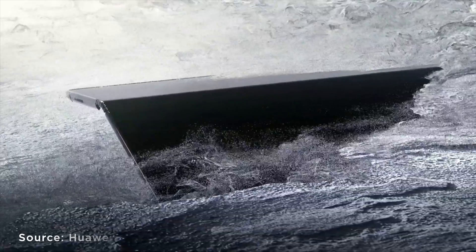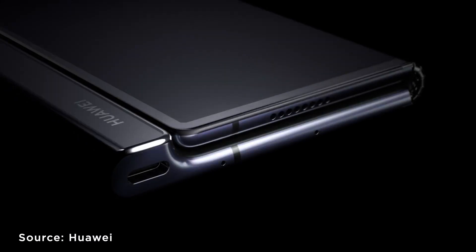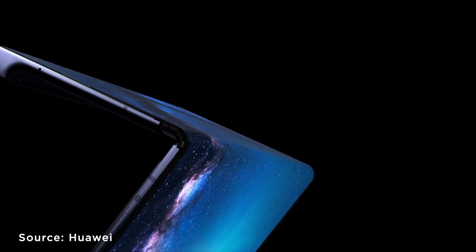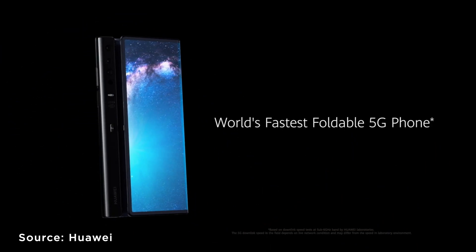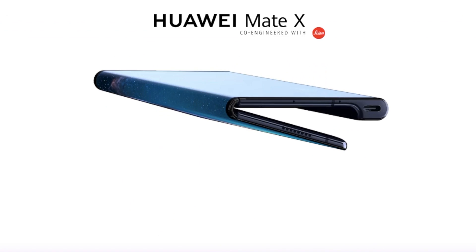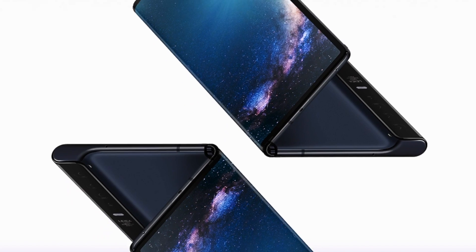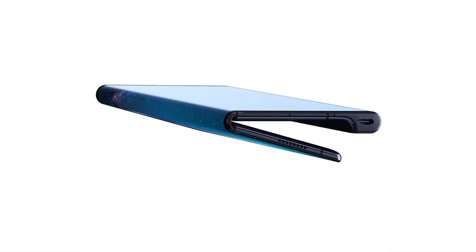On the other hand, Huawei's Mate X uses two screens at the front and the back, and the whole thing folds outwards into a bigger screen, giving you three screens in total. Its dual-sided flexible OLED panel bends outwards thanks to a Falcon Wing metal hinge. I do hope this won't be prone to scratches in the future because of that.